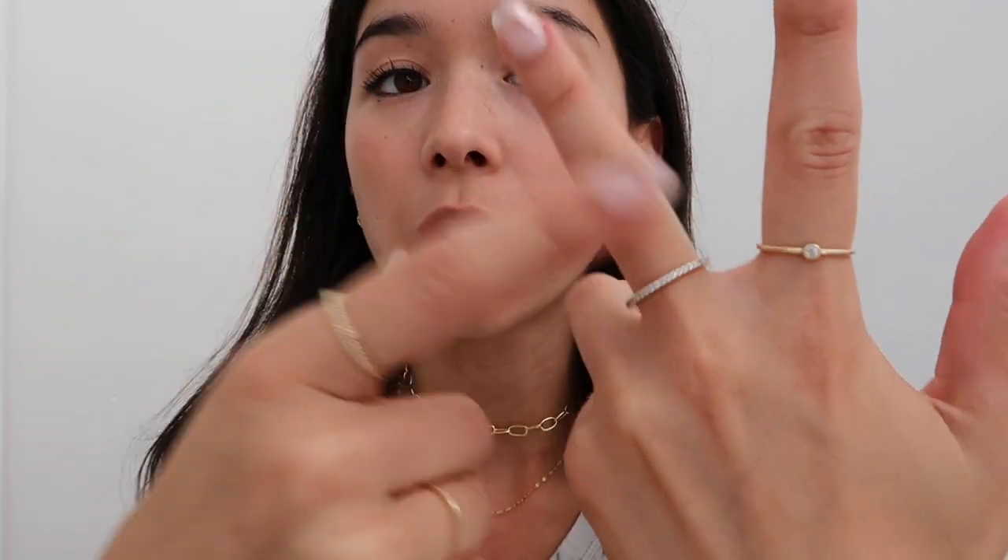Also, I want to point out what I have on right now — my earrings and my necklaces are from Enroute Jewelry, I'll put the links down below. Sometimes people ask — these rings are all from Mejuri and then this one is actually from Amazon.